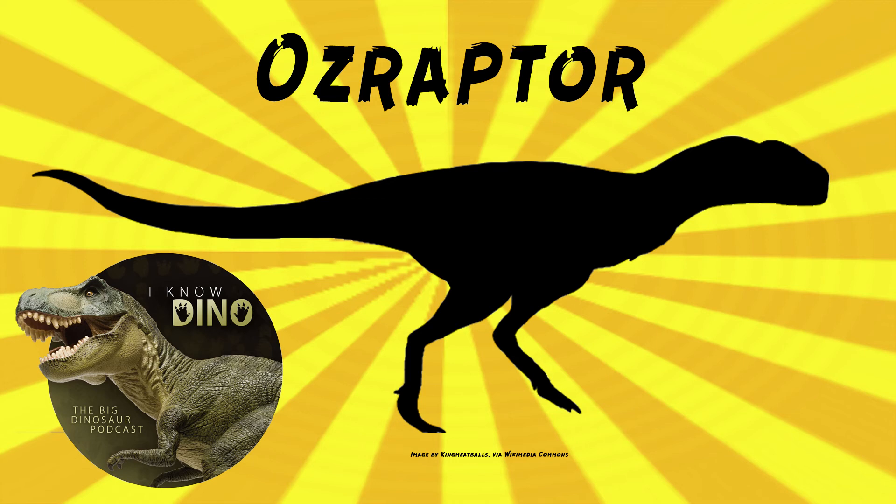Ozraptor was the first dinosaur formally named from Western Australia, apart from tracks, and the first Jurassic theropod bone from Australia. Dinosaur tracks had been found in Queensland previously, including at least one track from a small theropod thought to be around the same size as Ozraptor. At the time it was named, pretty much all dinosaur bones found in Australia had been from the Cretaceous — plus one partial skeleton of the sauropod Rhoetosaurus from the Jurassic in southern Queensland, and one probable sauropod caudal vertebra. For the most part, Australia's dinosaur record is mostly Cretaceous — the smaller ornithopods, the big titanosaurs in the outback.